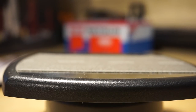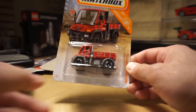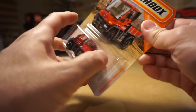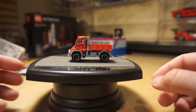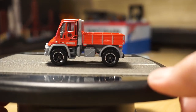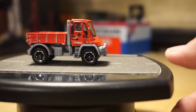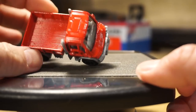Moving on to Matchbox — I found a new release: the Mercedes-Benz Unimog U300 mainline, recolored in red. Cool piece; I always like the Unimogs. There's a little trailer hitch on there.